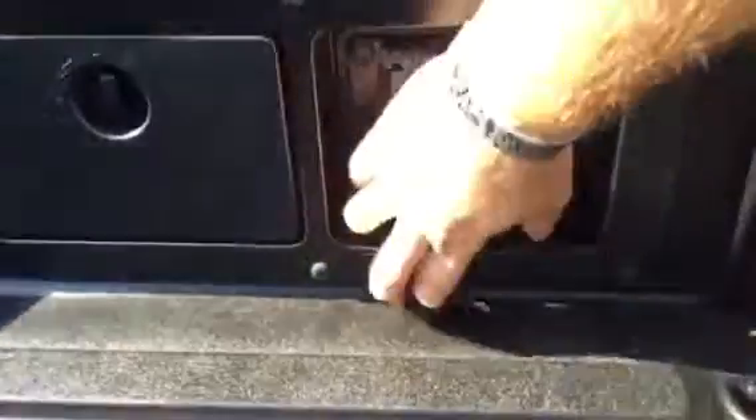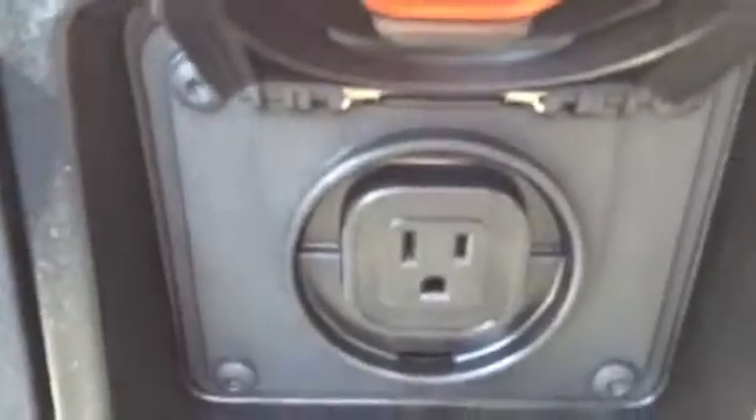Now that's one of my favorite features in the TRD Sport and the TRD Off-Road. If you need to plug anything in whatsoever, it's right there for you.